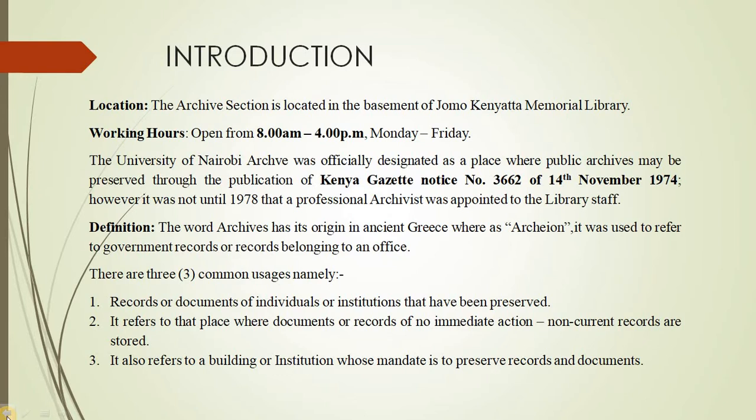The University of Nairobi archive was officially designated as a place where public archives may be preserved, and this was in the publication of the Kenyan Gazette notice number 3662 of 14 November 1974. However, it was not until 1978 that a professional archivist was appointed to the library staff. The objective of establishing the university archive was to preserve records that were generated since the university was started, way back in the 1950s.